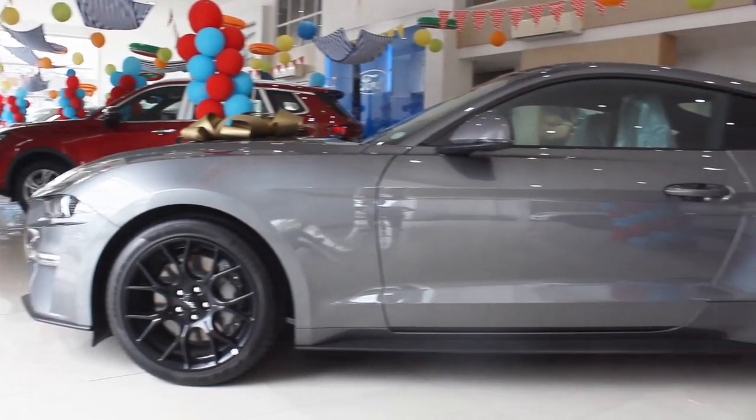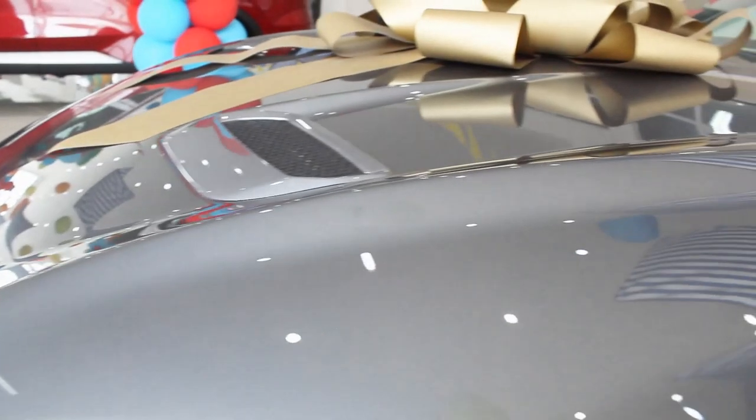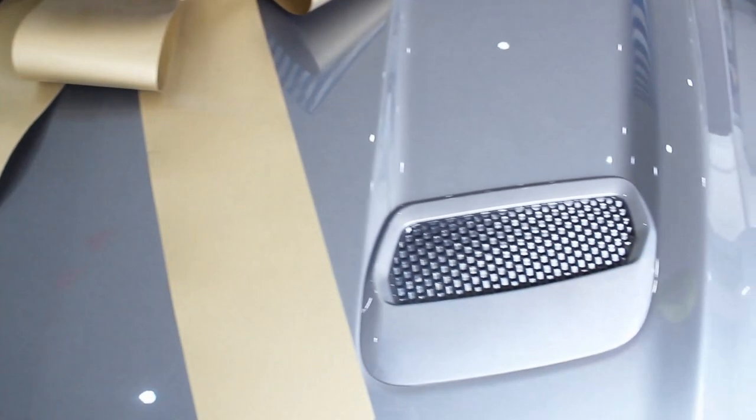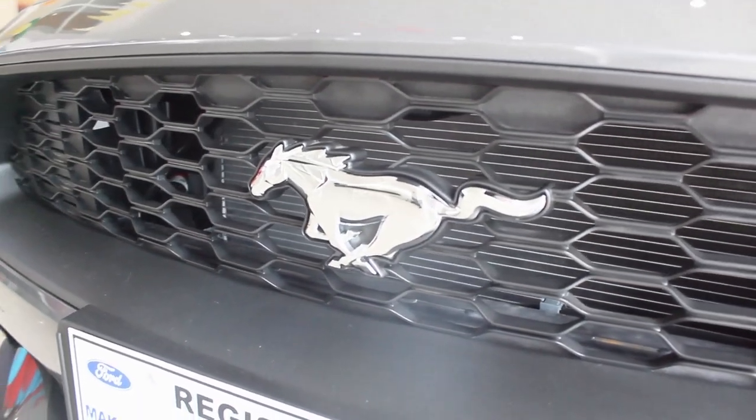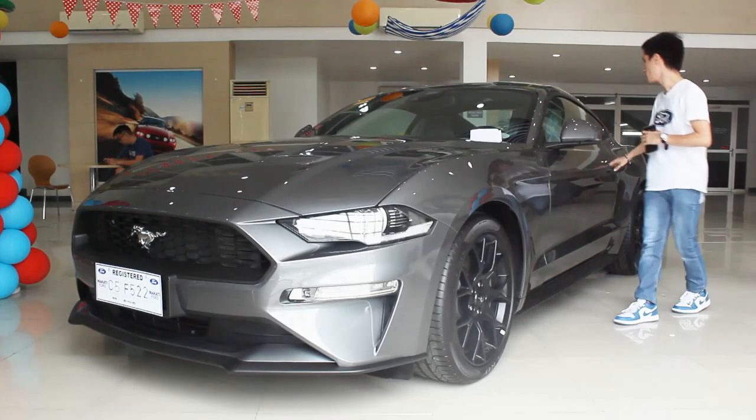On the side profile it's very distinguishable — more sports car-like rather than a muscle car. On the hood there are a lot of character lines here and there, and the vents up here are real — of course you need a lot of cooling for this car. I love the Mustang badges on the grille, so easily identifiable as a Mustang. Speaking of the hood, let's pop it up.